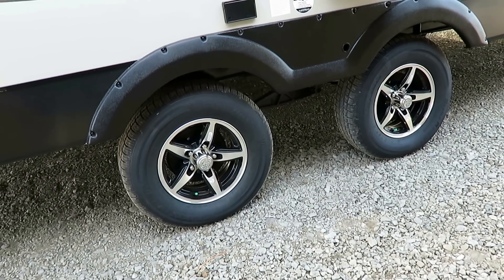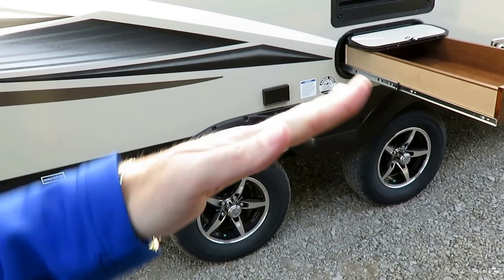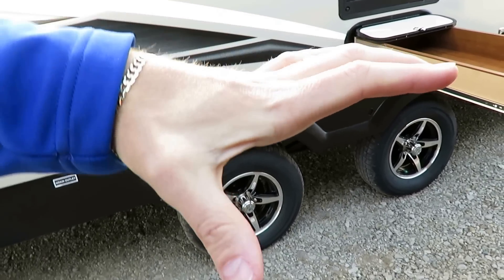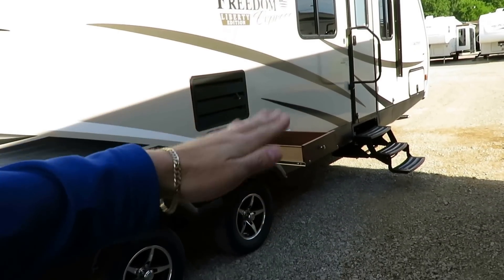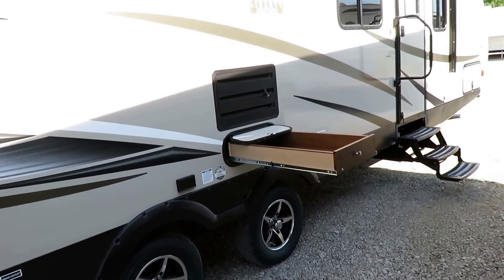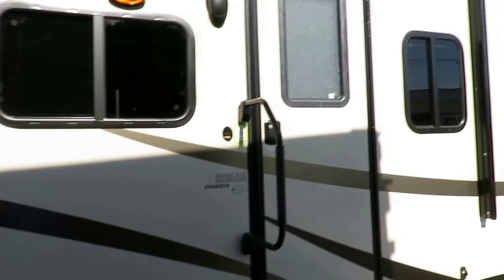Wide-stance stability axles — think of a teeter-totter. If axles are close together, it can pivot easily. Spread those axles apart and it's harder for the teeter-totter to pivot. Instead of bouncing hard down the road, it'll just ease on down. You're not going to get tossed around your vehicle — the weight will stay on your steering tires and you'll have a better, smoother towing experience.